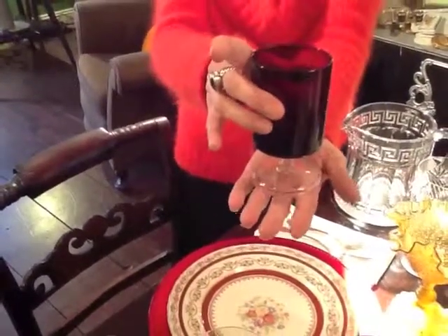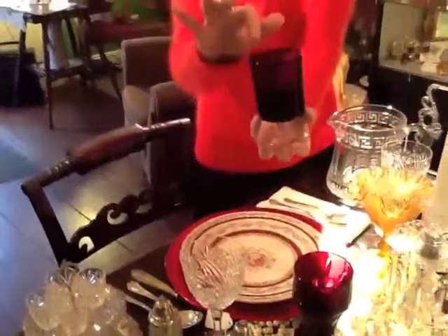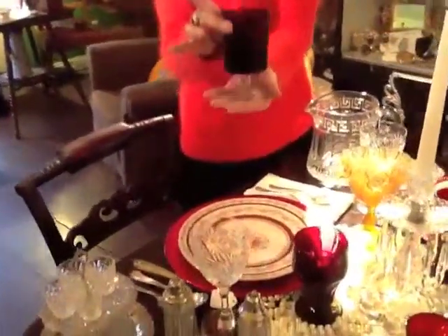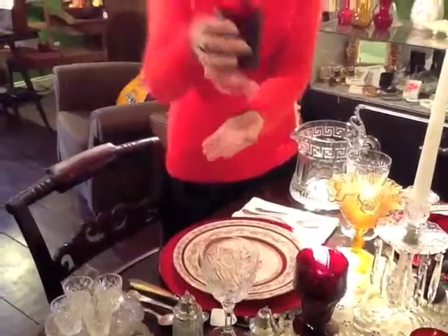These can serve cold beverages, and you can even put a chocolate mousse inside and spoon it out. I love this cylindrical, vertical feeling that it gives you in your hand.